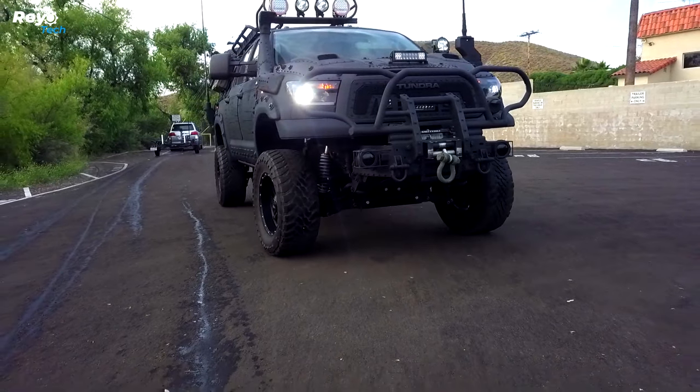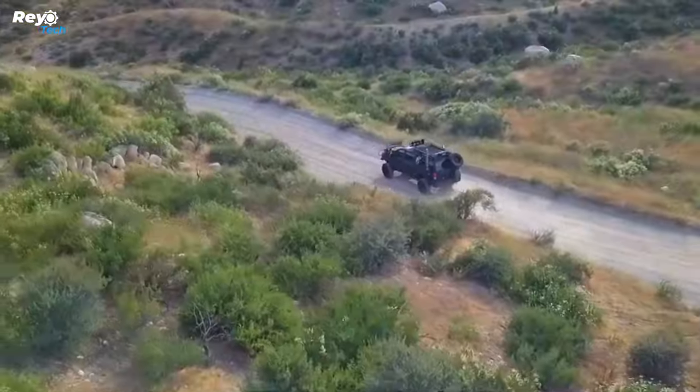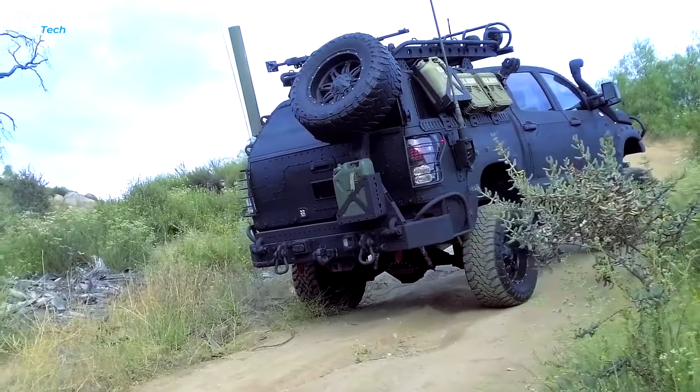The 2023 model, priced at $38,900, is comparable to the current model in design and performance. The 2021 and 2019 models have older engines and fewer advanced technologies, making them more affordable in the used market.